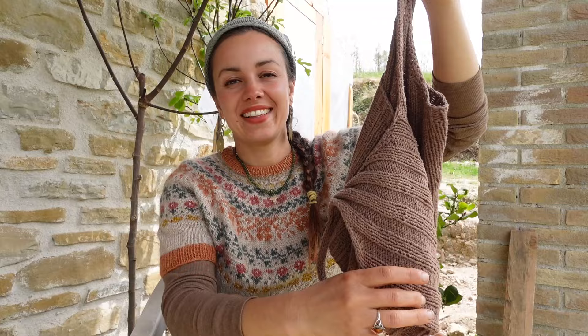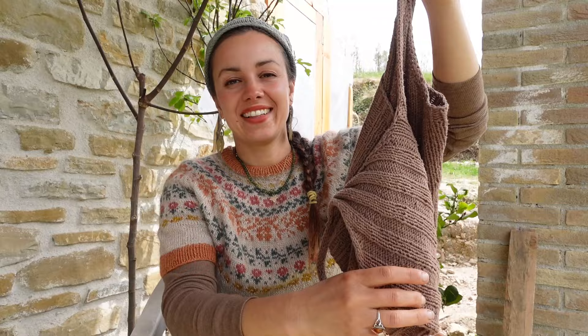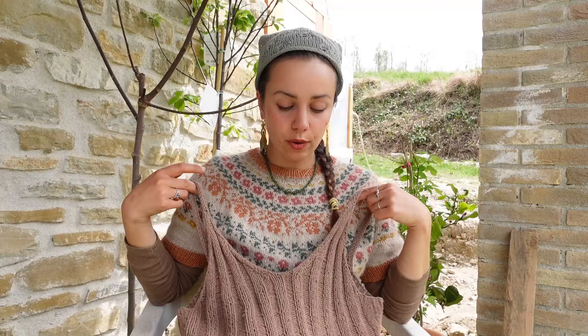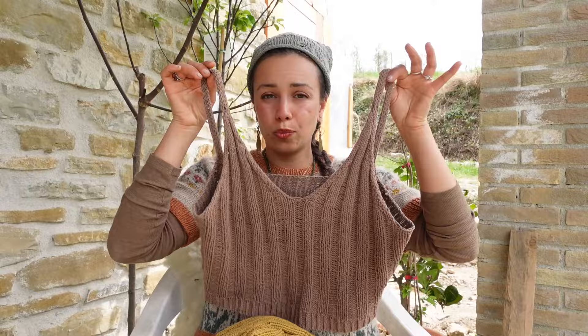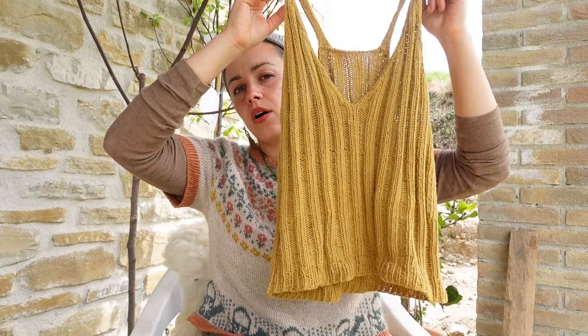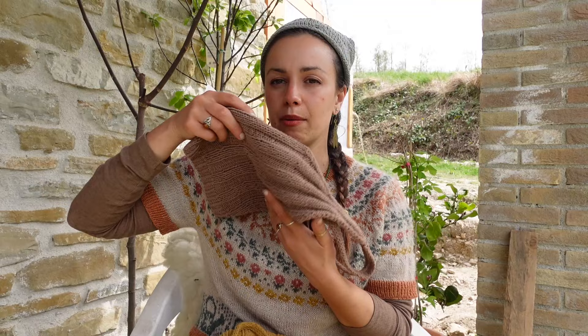This is actually my most-worn handmade garment, made in a raw linen yarn by Borgo de' Pazzi — I can't find that yarn anymore. I complained in a past episode that it was pilling a little, but it's actually super sturdy. I've been wearing it almost constantly and it still looks fine. I want to make more — I think I have four Ripple Bralettes but this is definitely my favorite.